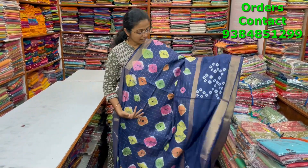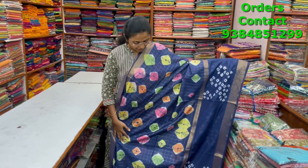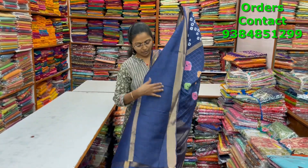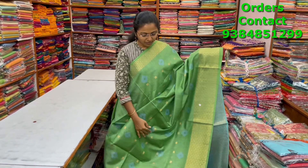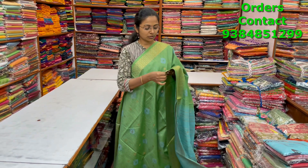A very pretty nice kadi silk saree in navy blue combination with bandini design in the body — the border is a long border and in the body we have beautiful bandini design with zari checks in it — very very classy pattern and beautiful design. The pallu and blouse are shown, and the price is ₹1080.